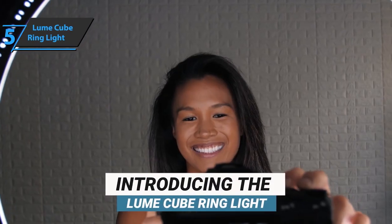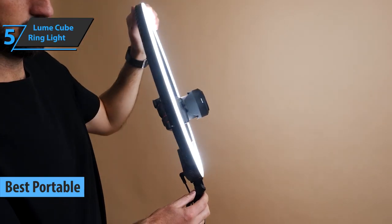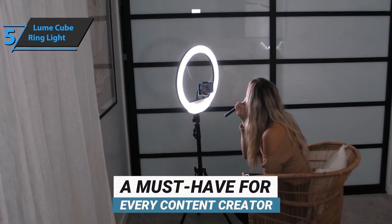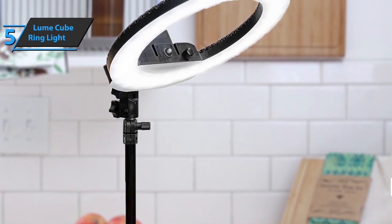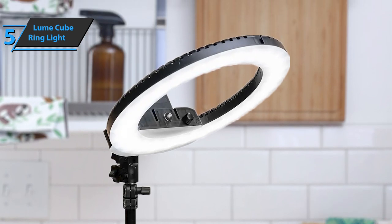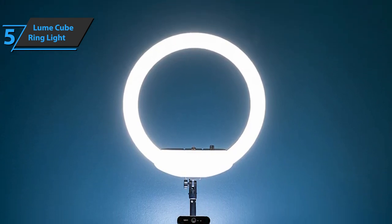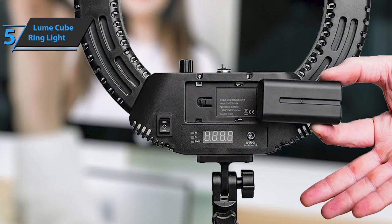We'll kick off today's rundown with the Lume Cube Ring Light, also known as the best portable ring light available on the market in 2022. Featuring an adjustable head that can rotate 360 degrees and tilt 180 degrees, this model helps you find your perfect angle quickly and with ease. If you want to cover all facial imperfections and reduce shadows, the Lume Cube Ring Light comes with a brightness of 3200-5600K, so you can choose the desired brightness and color temperature. Whether you're modeling TikTok videos, YouTube content, Twitch live streams, or anything else, this model will work perfectly.